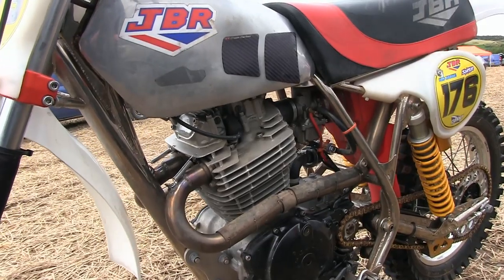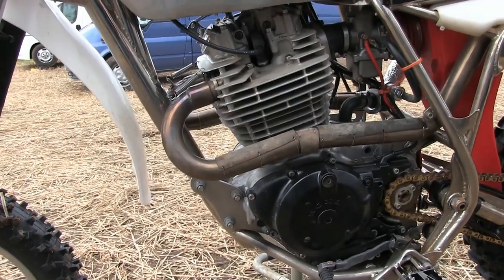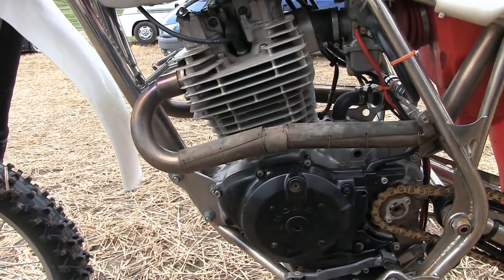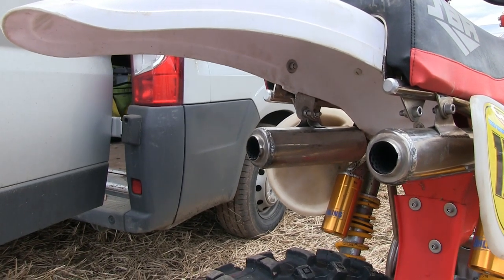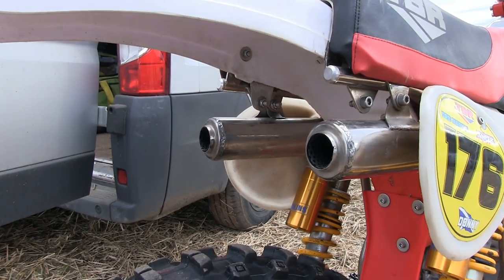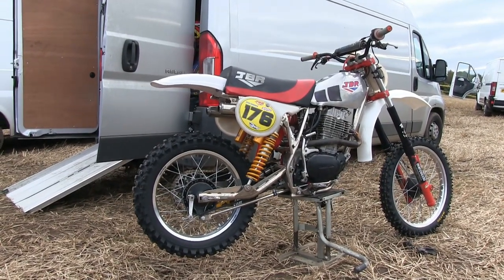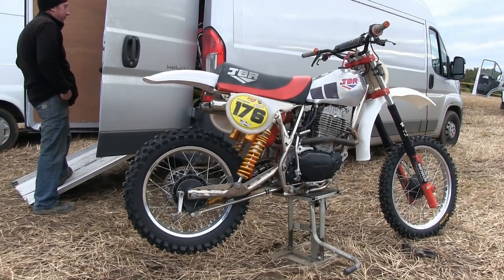Now I've featured machines of Donnie's on my YouTube channel previously, and you may remember his Michael Kawasaki hybrid with the 81 Michael frame and that big KX Kawasaki two-stroke motor. But these JBR Hondas are certainly very quick bikes if you get the right rider on board, and this example of Donnie's is a very nice example of one of these JBR 500 Hondas.